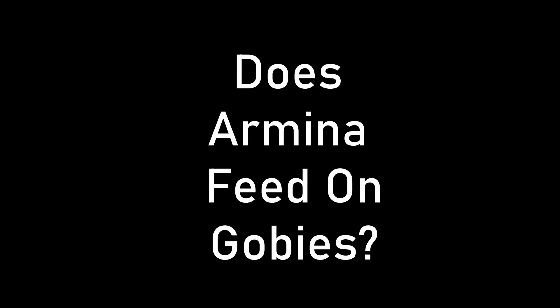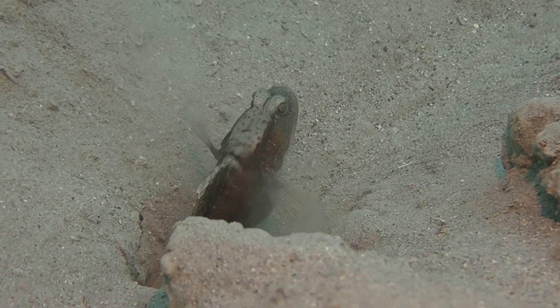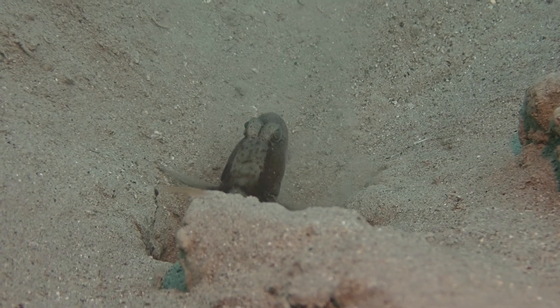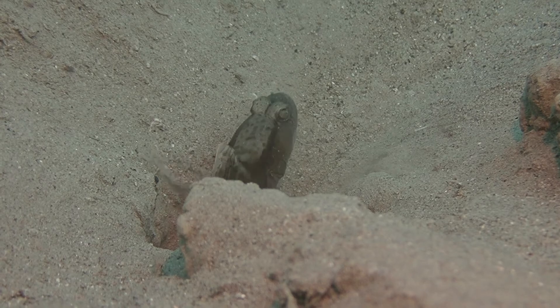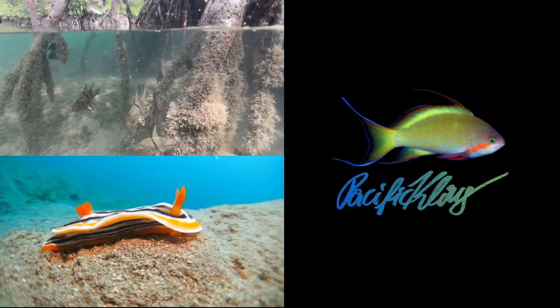So would Armina feed on sea pens? Or alternatively, would it feed on gobies? Some of you know that gobies are one of my main interests in marine biology — they are very much stuck to their burrows. Would Armina surprise them at night and feed on a goby? Answer in the comments and I will give you the answer to the quiz next week. Please check back!